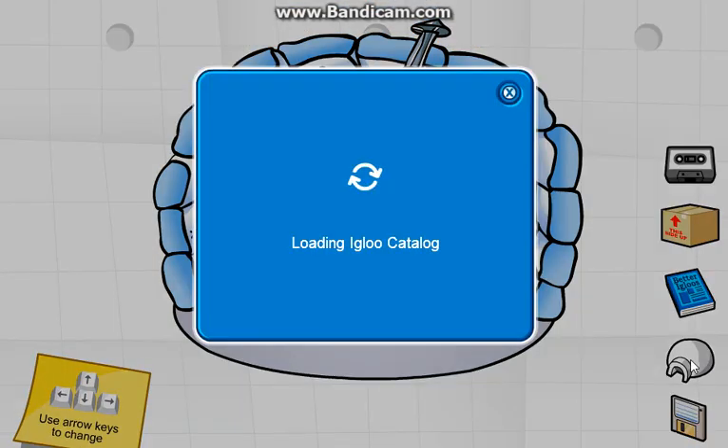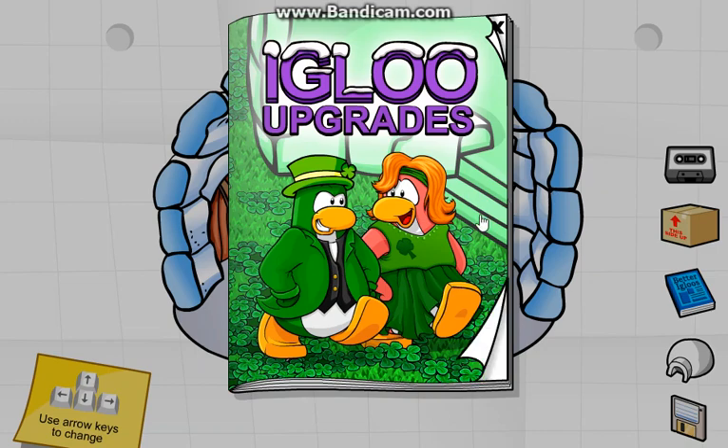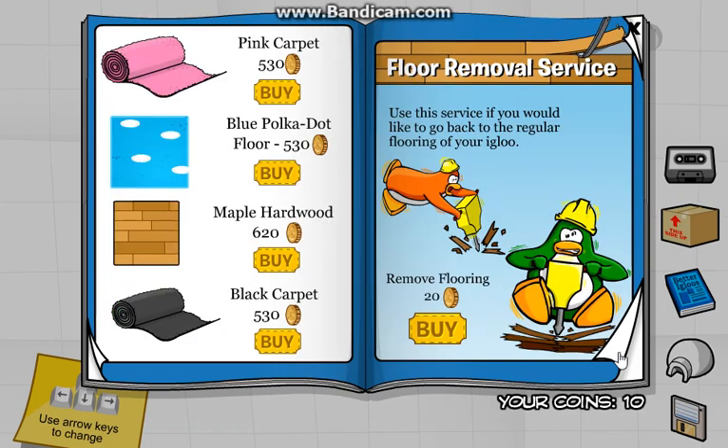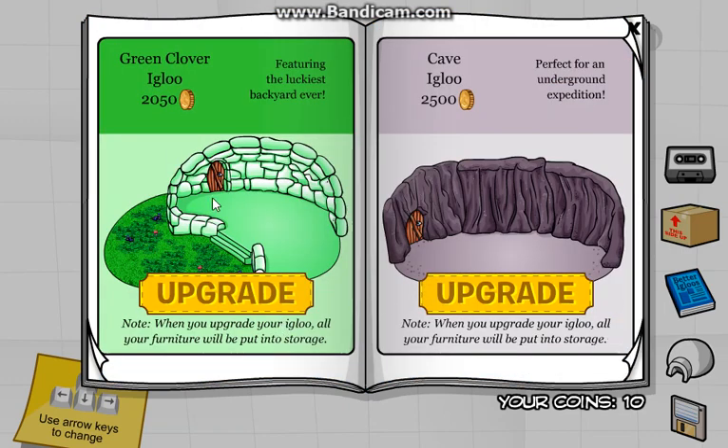Oh right, the igloo catalog — there is a new one and this is the first one. We got the igloo upgrades. Basically we got all the floors. And then just all the floors. And we got the green clover igloo, which I will actually buy very soon once I get more coins. As you can see, I need about 2,050 coins in order to buy that.